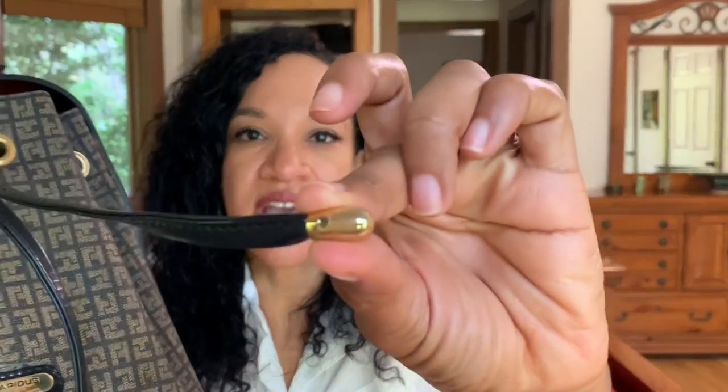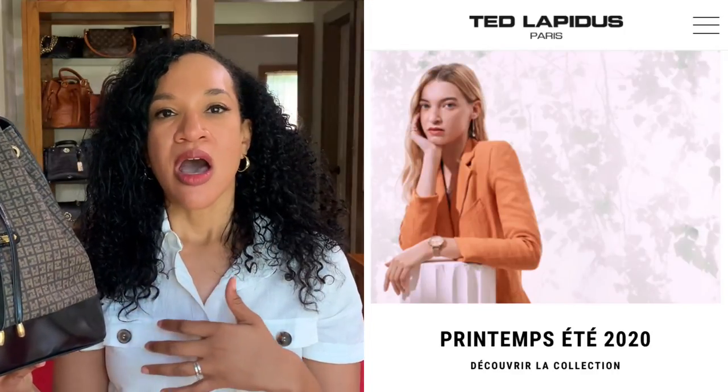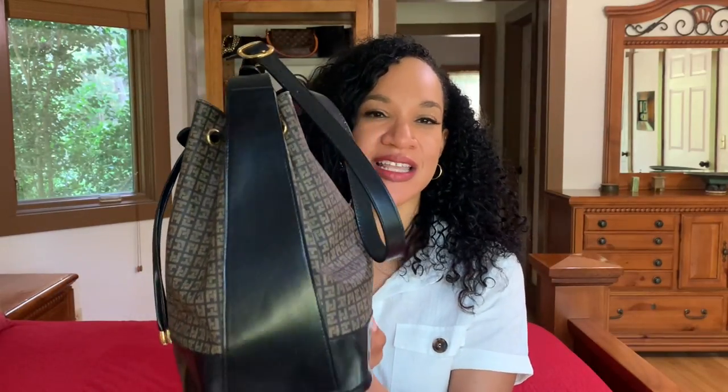Ted Lapidus is considered a luxury brand. You can see a little screw in there — look at that detailing. It has a lot of weight to it. They're known for their haute couture fashion and they do still have a fashion house, releasing collections during fashion seasons like fall, spring, and summer. I'll leave the link for the fashion house down in the description box below.